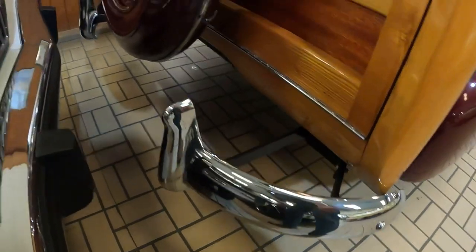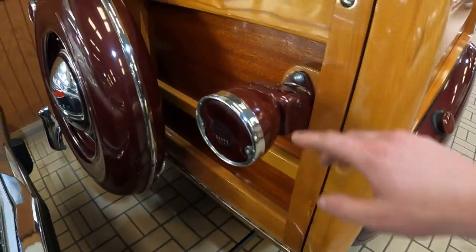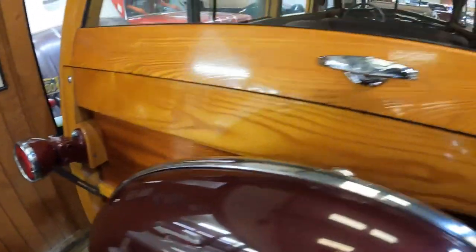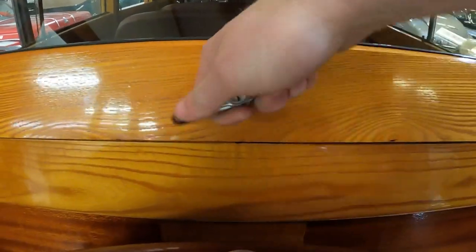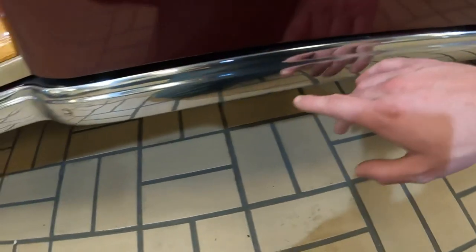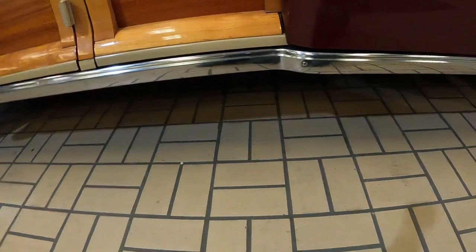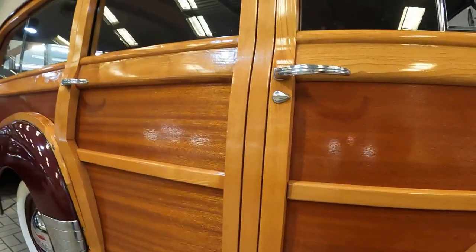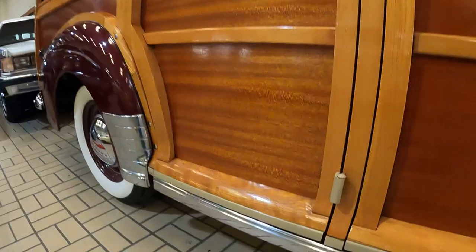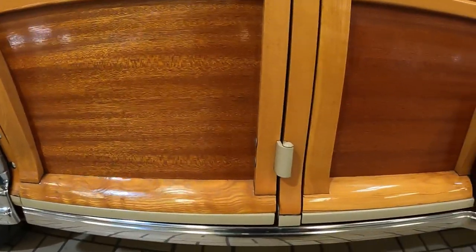The rear taillights almost look like the hooves of an animal — a donkey or a horse. Getting to the rear, we can't drop the tailgate because the car is too close to the wall, but we can open it. I love this chrome or stainless piece that runs the whole middle of the body. Just take a look at all that woodwork.